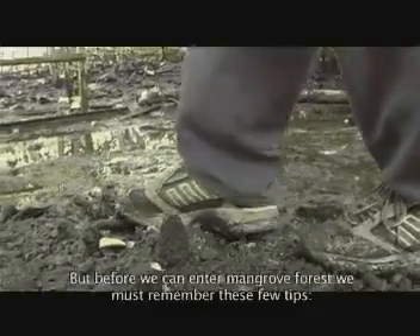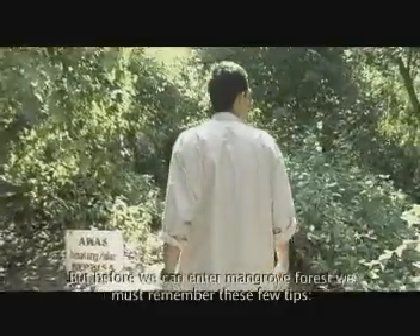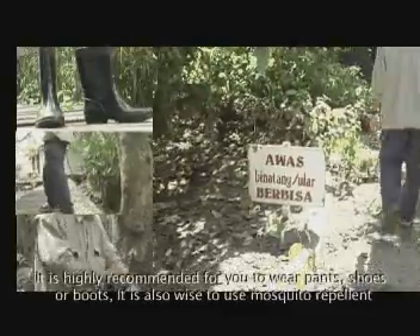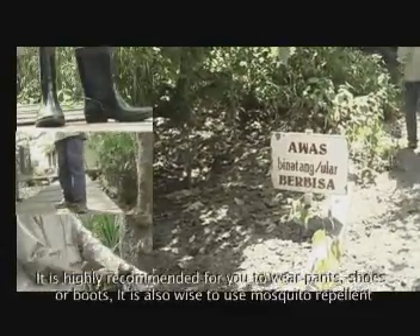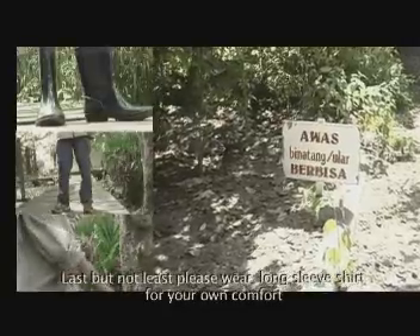Ingat beberapa tips berikut sebelum kita masuk ke hutan mangrove. Sebaiknya gunakan celana panjang, sepatu atau boot, gunakan juga lotion anti-nyamuk, karena di dalam sana banyak nyamuk lho. Dan jangan lupa, pakaian lengan panjang.